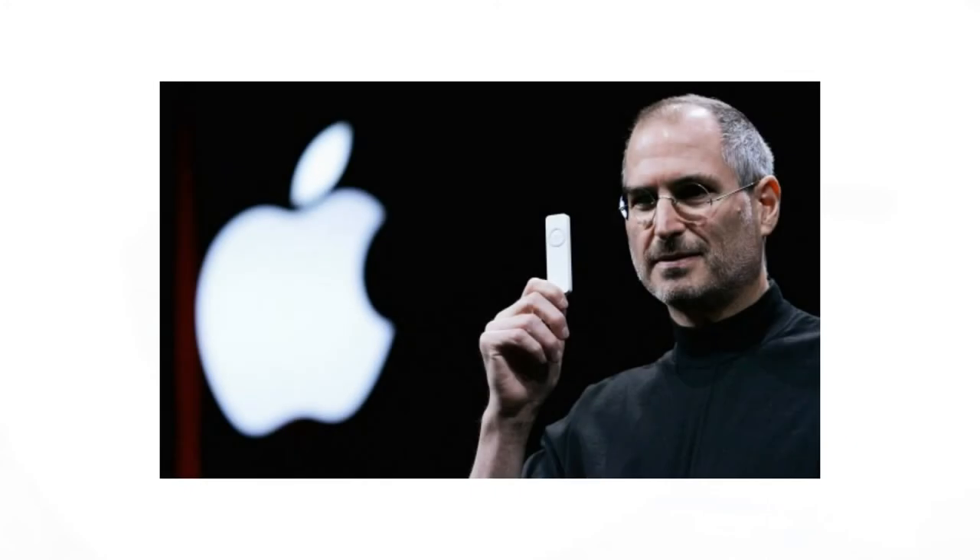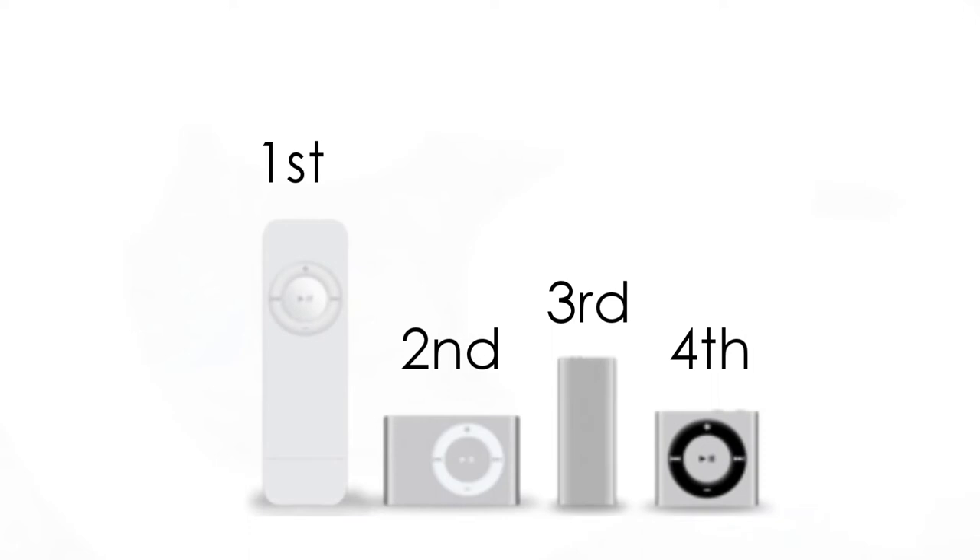The iPod Shuffle was launched in 2005 and it was meant to compete with MP3 players of its day such as the Walkman. Since that launch, the iPod Shuffle has gone on to live for four generations. The name Shuffle was given to it because users loved to use the shuffle feature on their original iPods.